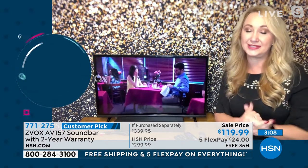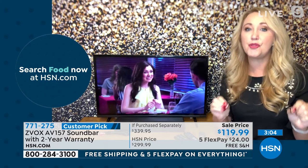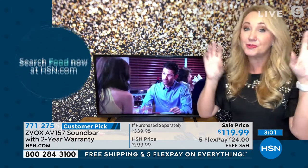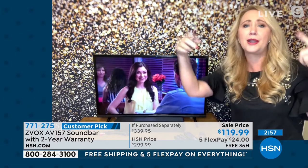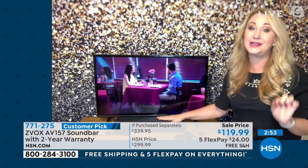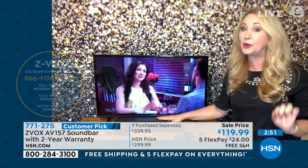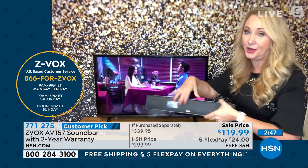Everything sounds better with Zvox. Bold, rich sound, virtual 3D surround sound. If you've ever thought about getting multiple speakers installed behind your head with wires running everywhere, try Zvox first — this gives you a very similar sound quality experience. And it's so easy. If I can hook it up, anybody can hook it up.